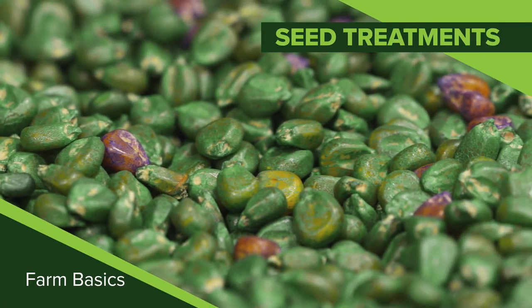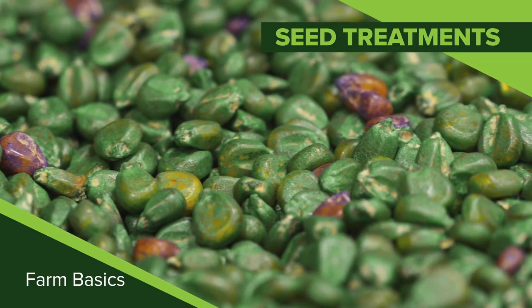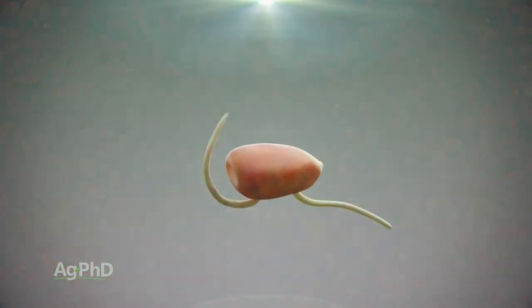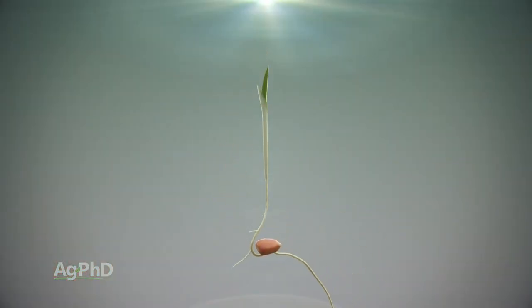During our Farm Basics time today we're going to talk about seed treatments. When we talk about seed treatments, what we're talking about is a coating applied to the outside of the seed. Now there are a lot of different things that a farmer may want to put on that seed so it's in close proximity to the plant as it starts to grow.